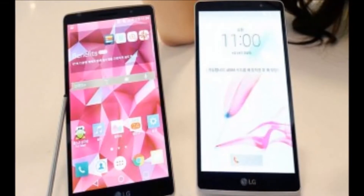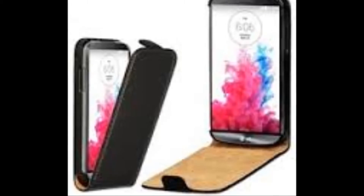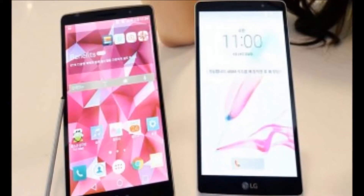The handset offers a 5.7-inch 720p display, LTE, a quad-core 1.2GHz Snapdragon 410 processor, 1.5GB or 2GB of RAM, and a 3,000mAh battery.